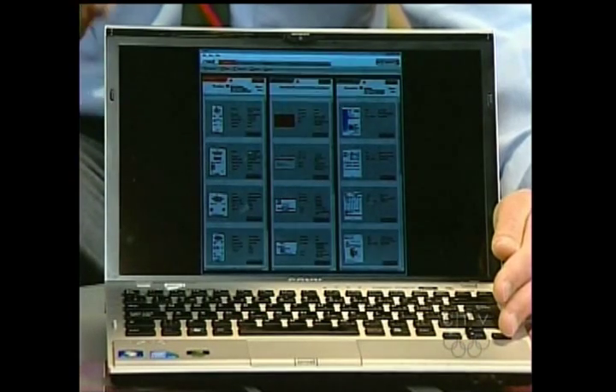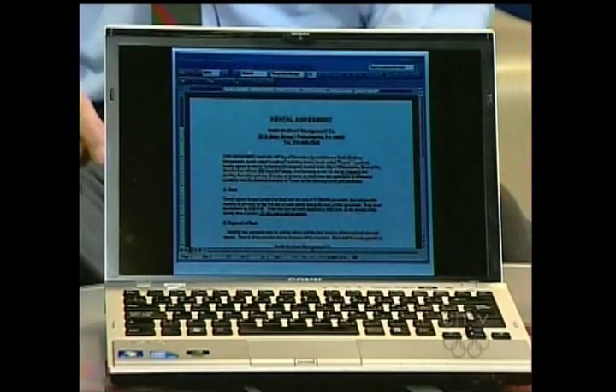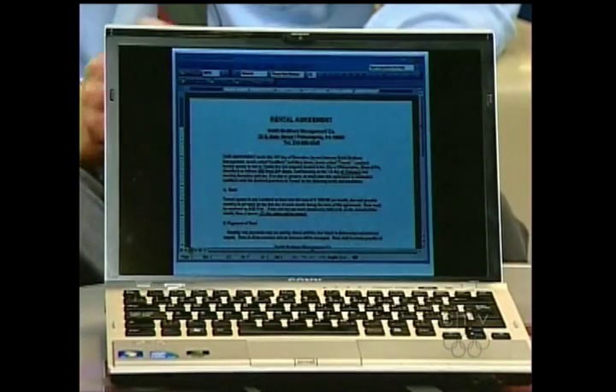One extra feature is that it can scan a document and put it into Microsoft Word — it actually types out what was on that piece of paper. So if you have something you want to edit but only have a hard copy, you shoot it through and you can edit it digitally. That is very impressive.